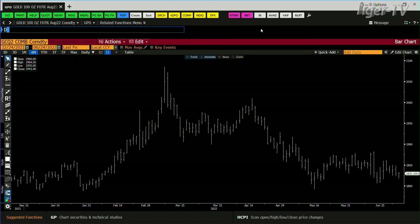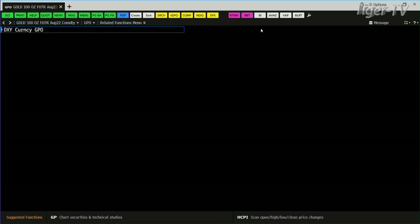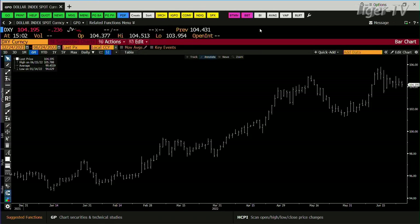We're going to take a look at good old King Dollar. You can see King Dollar just backs down a little and gives the market some relief — it's really a sideways move out here today. King Dollar trading at 104.195. Stay right there, folks, come right back.